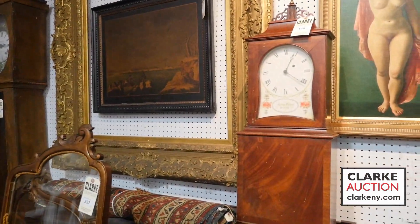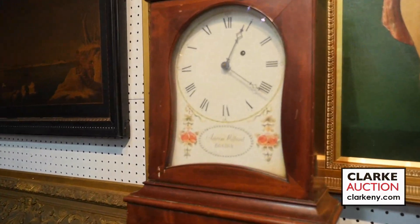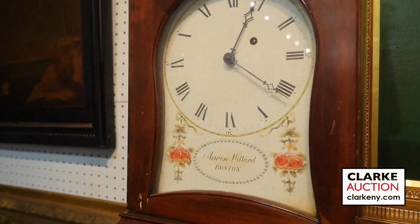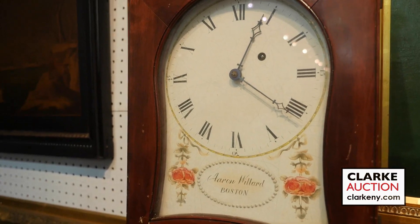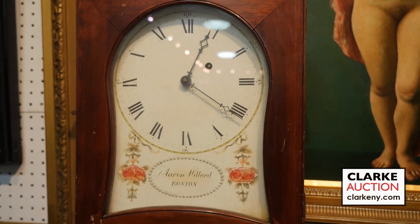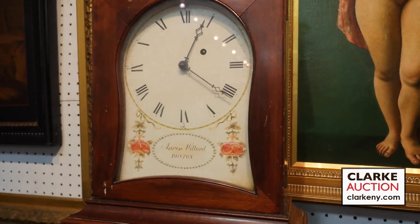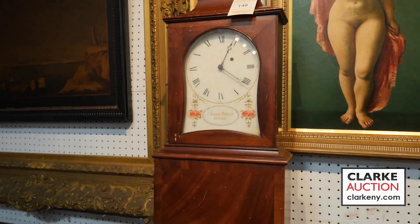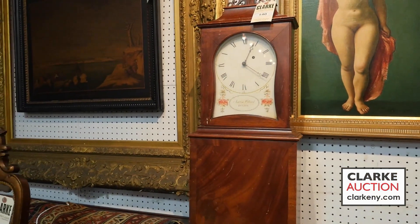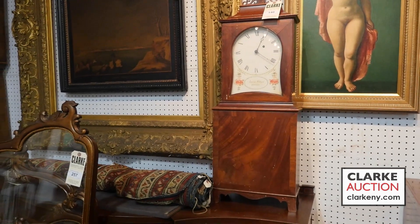This next clock, ladies and gentlemen, is quite important. It's an antique shelf clock executed by the legendary horologist Aaron Willard, a true pioneer of American history. He worked extensively in Roxbury, Massachusetts and introduced the first economically accessible timepieces in the United States of America. This is truly a clock for the ages.